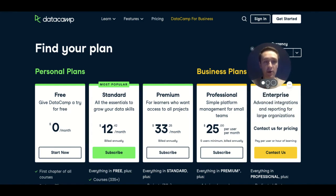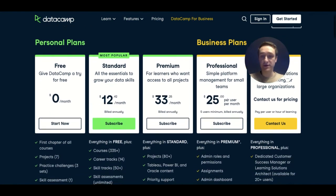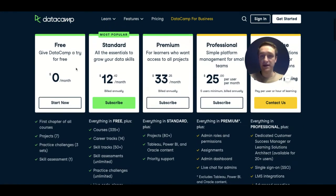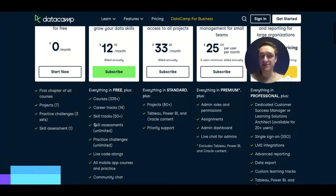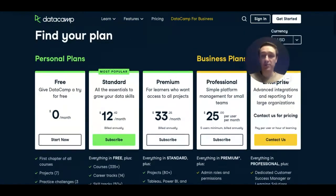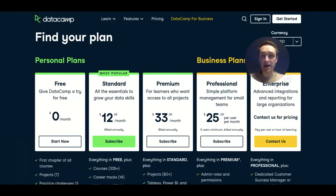Based on how much you're going to use it, you can pay more or less. It's also very nice if you're already working at a company, because you can ask your company to pay for your access to DataCamp. The standard plan gives you access to basically all the courses, all the career tracks, and so on — so it's a great starting point to learn more on DataCamp.